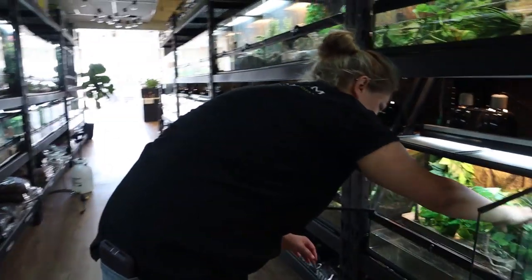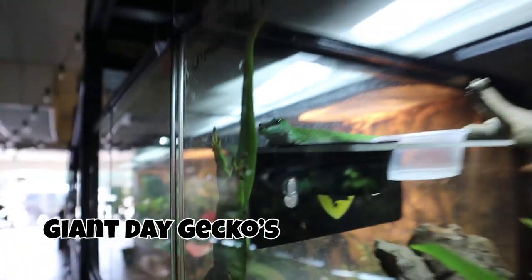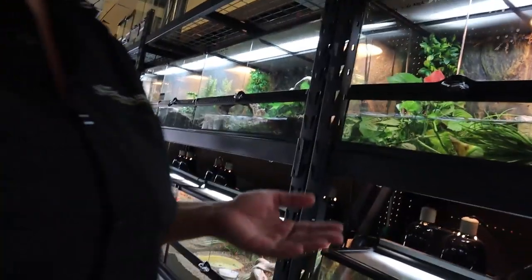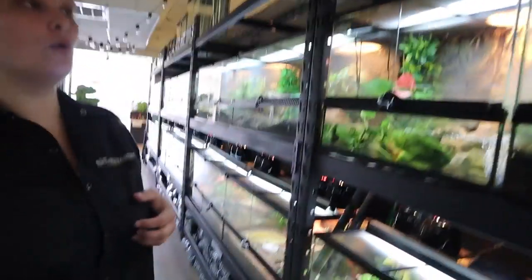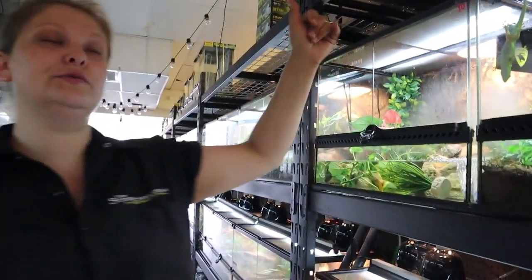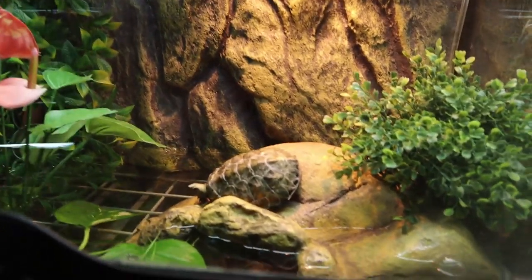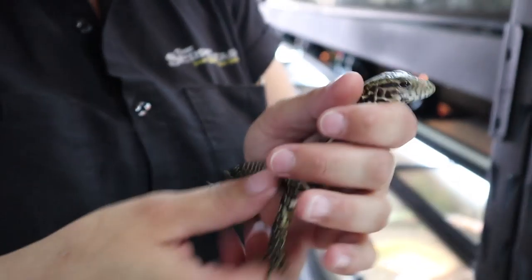Those are giant day geckos — they actually cannot be held. If they get stressed out they will just come out of their skin. With these guys you typically have to hold them every single day from the time they hatch, or they're not going to let you hold them as adults. There's also a Japanese pond turtle here.